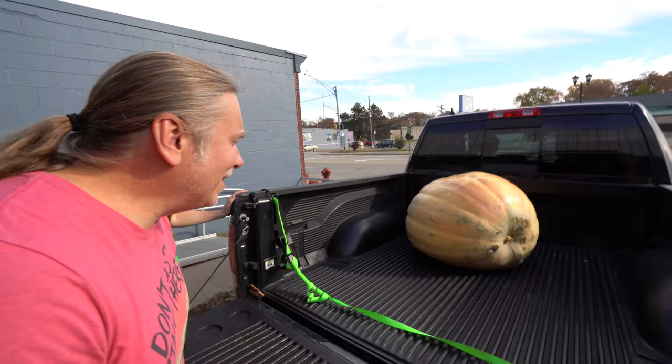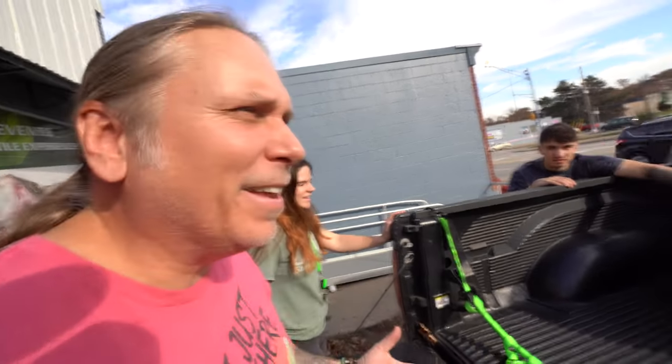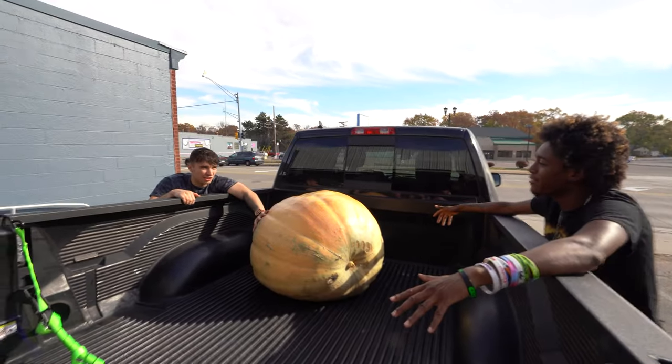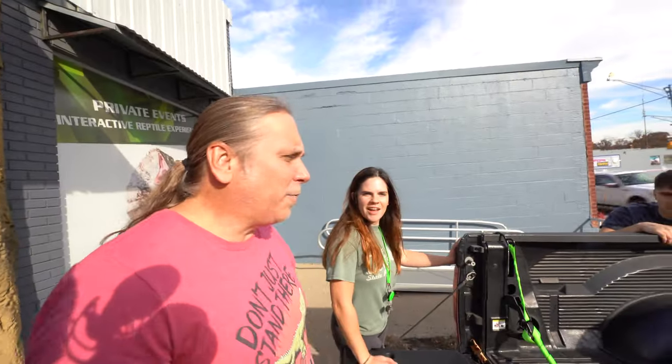What in the world is this? I said to get a pumpkin — 300 pounds! How'd you get it in here? Forklift. I don't have a forklift. We are the forklift. You said that we had a forklift. I thought Dan had a forklift. Honey, can you get this out for us?